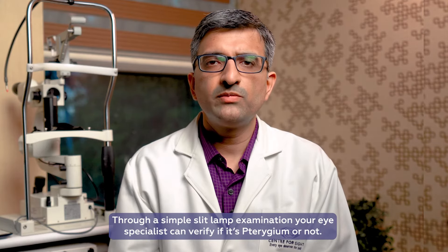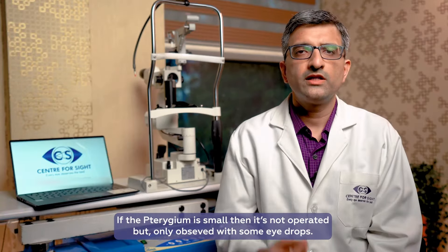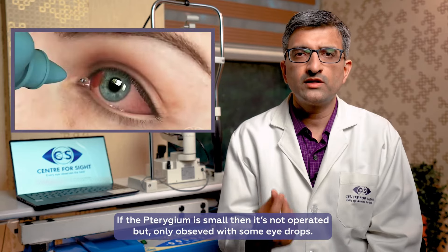The eye specialist can tell you through a simple slit lamp examination whether there is pterygium or not. If the pterygium is very small, we don't operate on it — we just observe it with some eye drops.